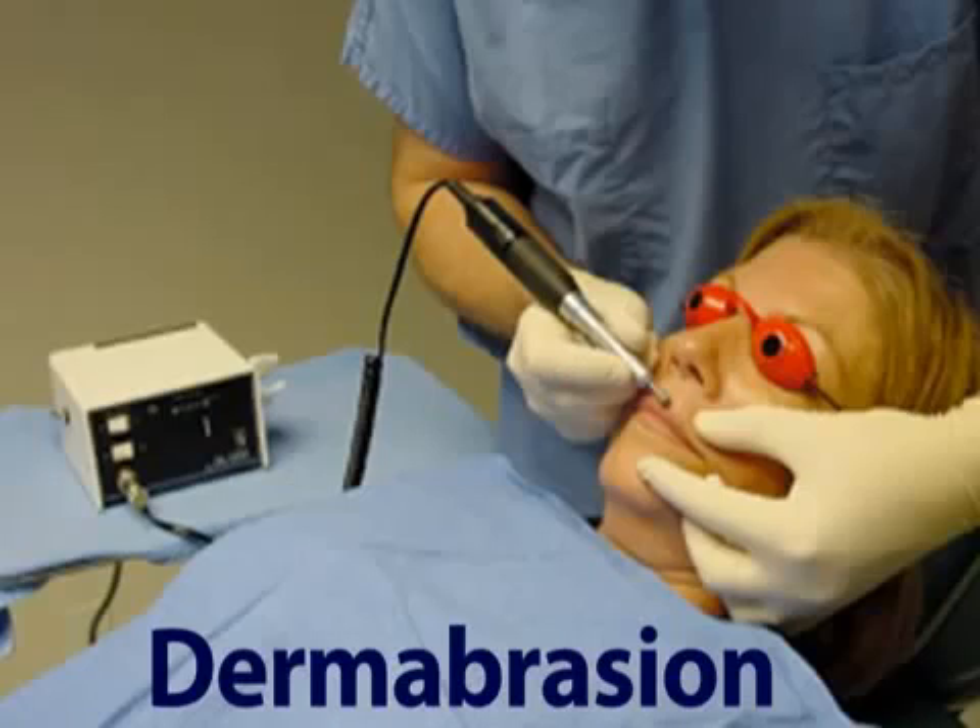A similar treatment option that also requires local anesthesia is called dermabrasion. During this procedure, a rapidly moving brush is used to abrade and erode the affected skin cells.